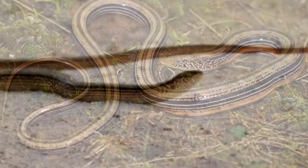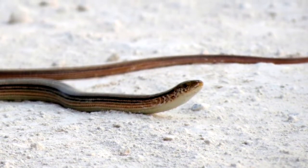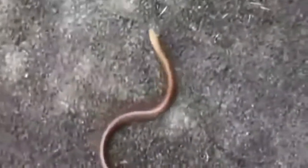Lots of lizard species are able to drop their tails in order to escape a predator. This is called autotomy. In the case of glass lizards, they will readily drop their tails even when the tail isn't being touched. Thus, glass lizards are considered fragile, like glass. The tail may fall off in pieces, like shattered glass.